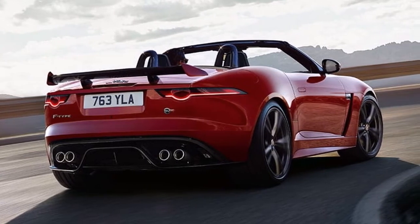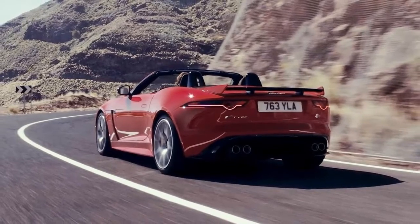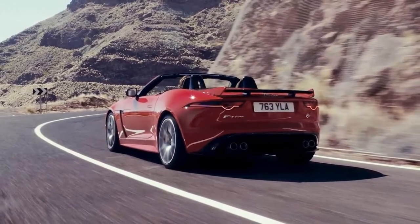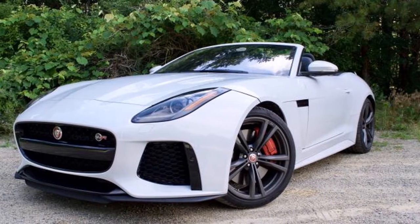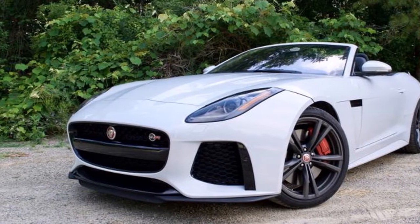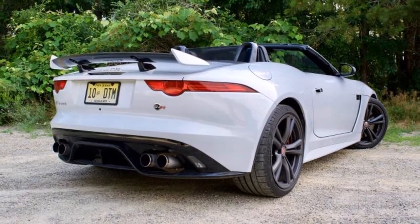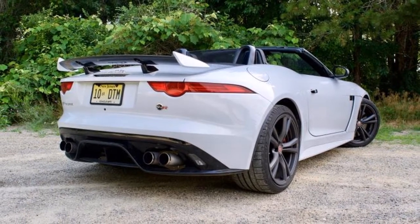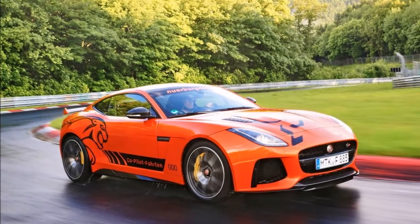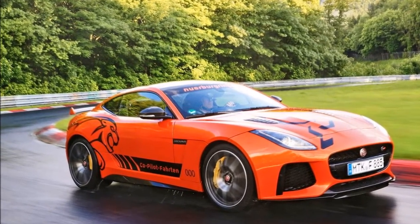You'll easily spot the F-Type Sport by its yellow accents and 400 badging. Further up still are the F-Type R and F-Type SVR models, which maintain their supercharged 5.0-liter V8s and respective 550 and 575 horsepower outputs. Sales of the updated F-Type range will commence in most markets in early 2017, and specifications for the United States will be confirmed soon.